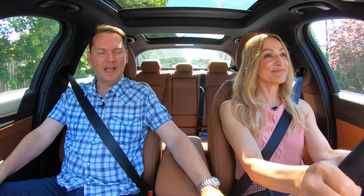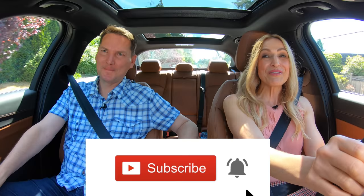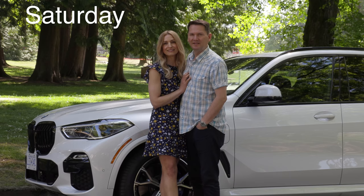If you hit the notification bell, you'll be notified when the videos drop and you can watch them all. We do these car reviews twice a week — the first one drops on Wednesday afternoon, and another car review on Saturday.